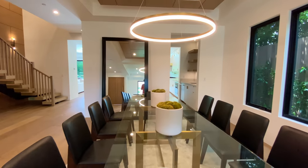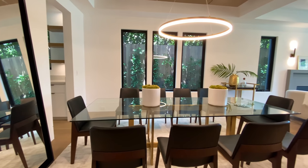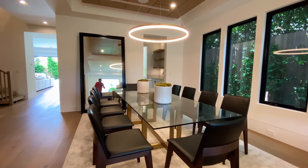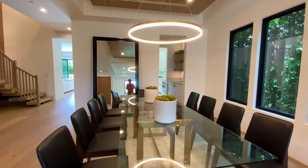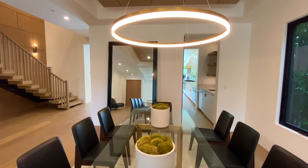Continuing through the entrance of the home, next to the first living room, we have the contemporary formal dining area. This large glass table includes seating for up to 10 guests. Three large windows showcase the tall plant life featured on the side of the property, along with a modern circular light fixture. This light fixture really adds a futuristic mood to this formal dining space.